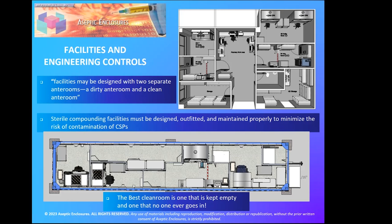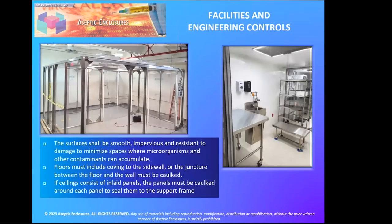The important difference with a second anteroom is that the anteroom can be made slightly more negative than the buffer room. Both rooms are hazardous, and hazardous material storage goes in the negative pressure room. If you make the anteroom slightly more negative than the buffer room, air moves from the buffer room into the anteroom and is contained in that negative pressure zone. Your chemo buffer room is typically the hardest to maintain cleanliness of, so that second anteroom design is really valuable.